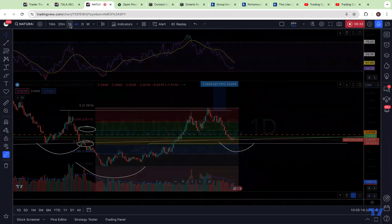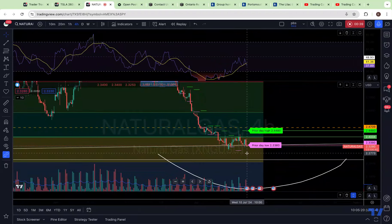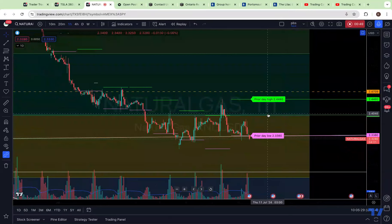I do think that it is showing some intraday signs of accumulation, being the fact that you are getting some positive divergences. But you can see here that intraday, we are trying to lose yesterday's prior day low, which is never a good sign for a commodity or any type of stock. Whenever you lose that prior day low, you often will get a continuation move to the downside.